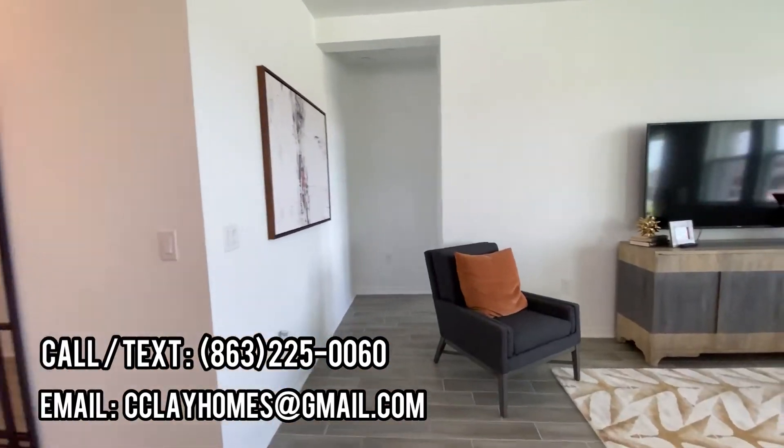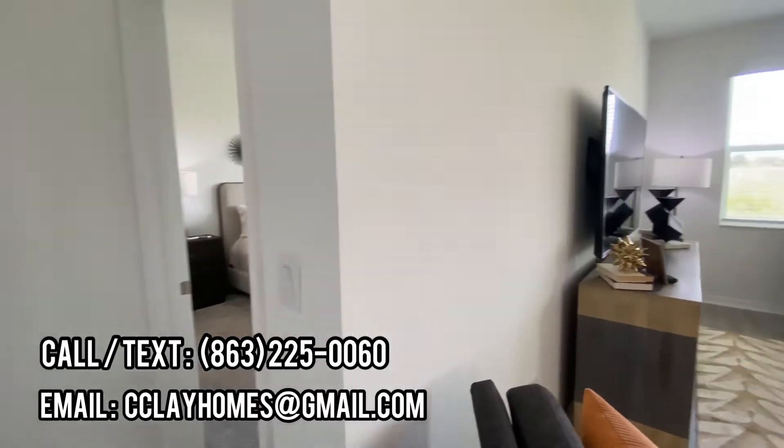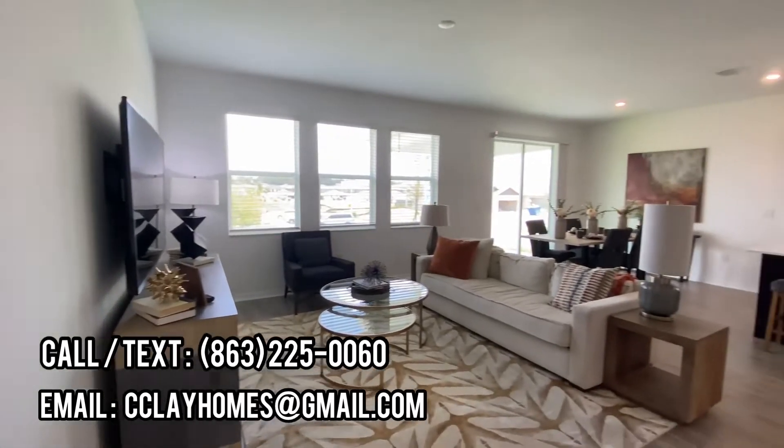Giving you a better look from this corner before we enter the primary suite.